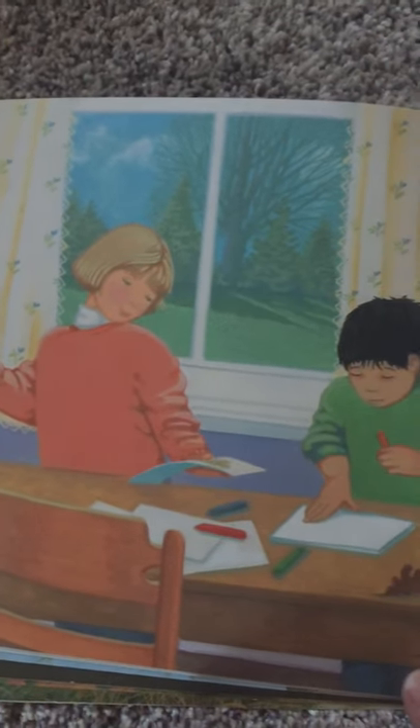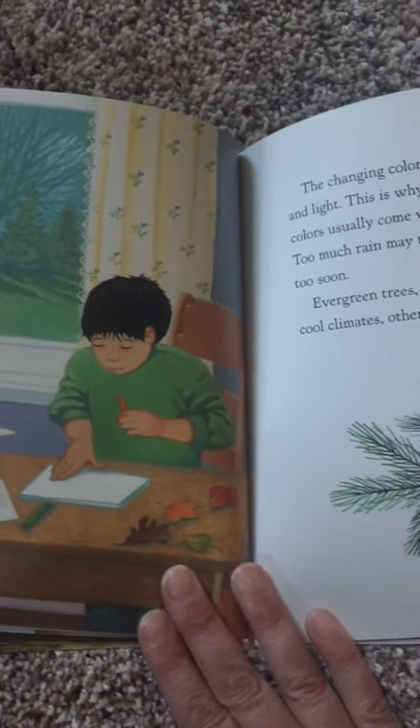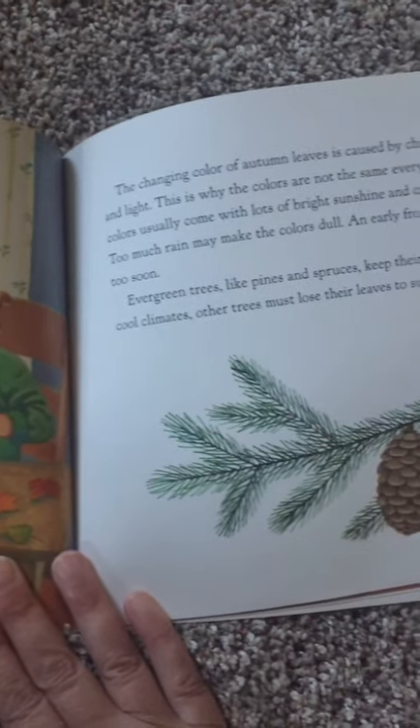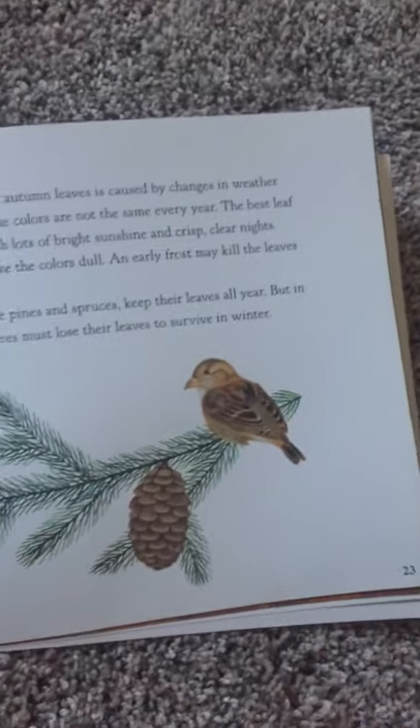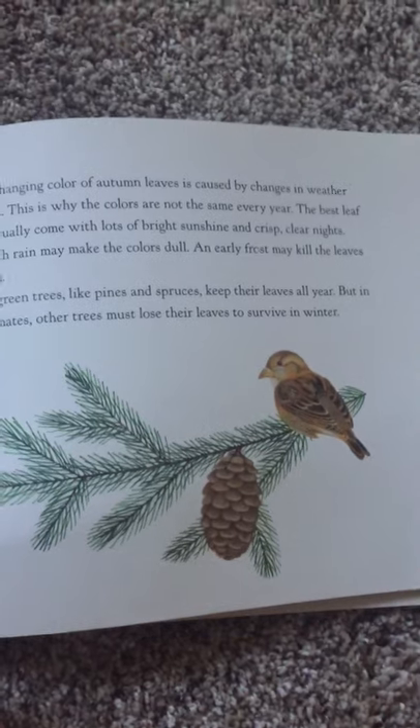The changing color of autumn leaves is caused by changes in weather and light. This is why the colors are not the same every year. The best leaf colors usually come with lots of bright sunshine and crisp, clear nights. Too much rain may make the colors dull, and early frost may kill the leaves too soon.